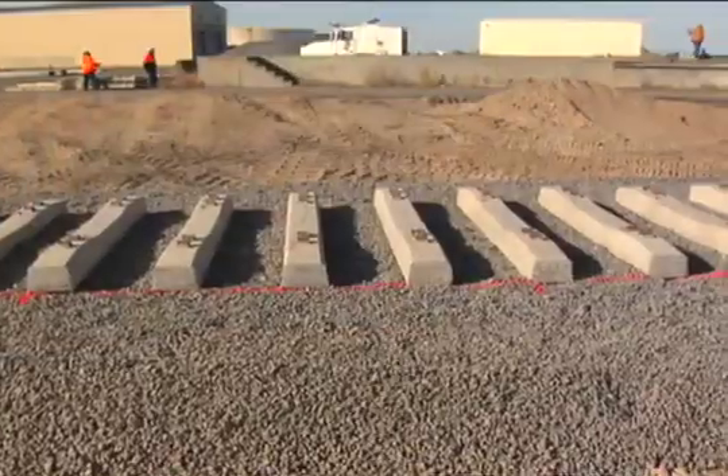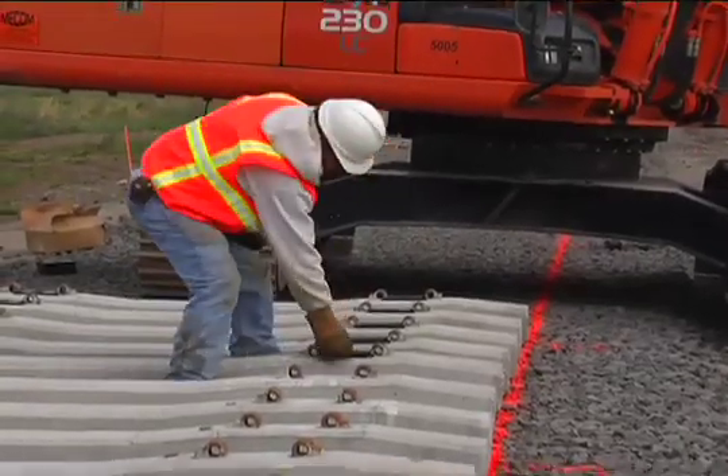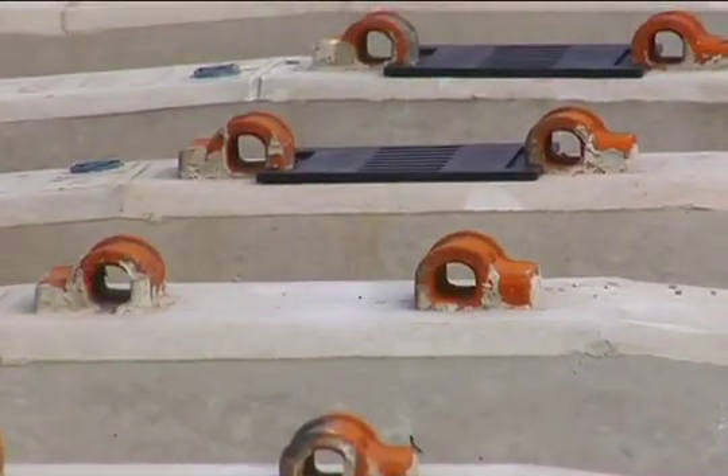After the ties are in position, a rubber pad is placed on the tie where the rail will sit. This pad absorbs impact and provides electrical insulation between the rail and the concrete. Next, the rail is set on the ties.